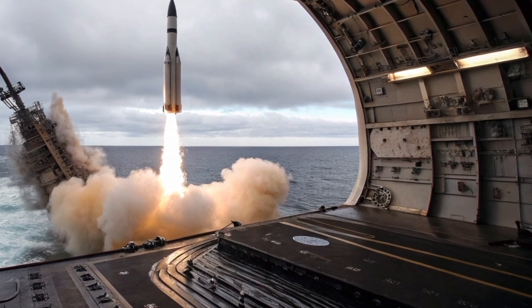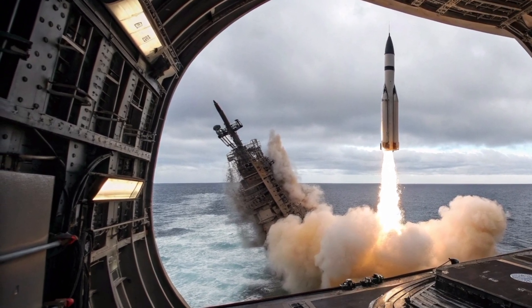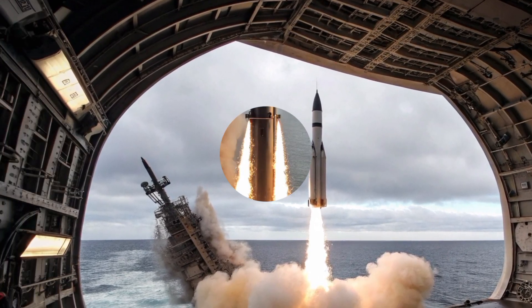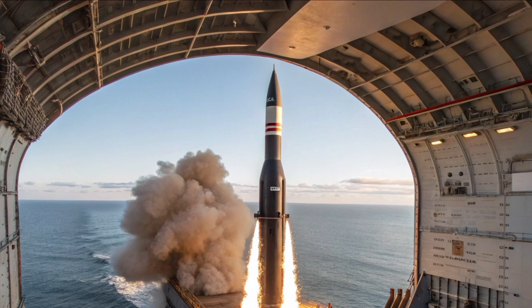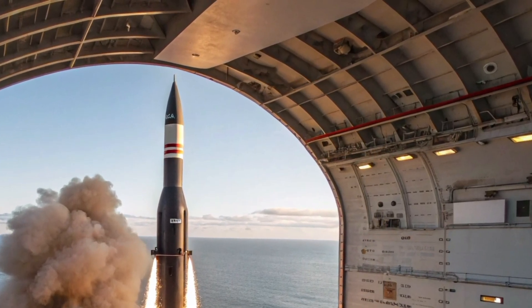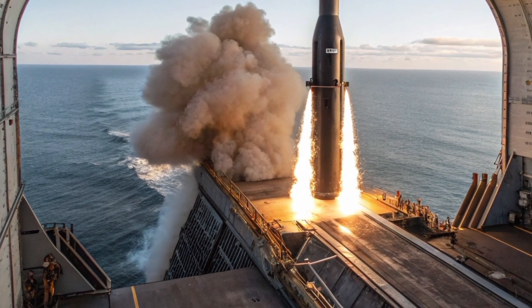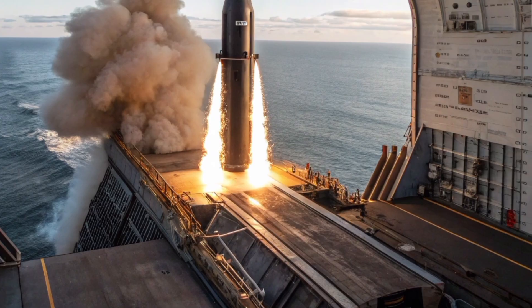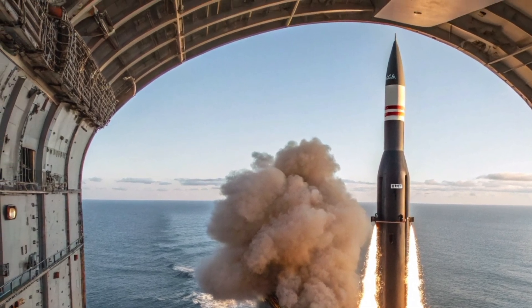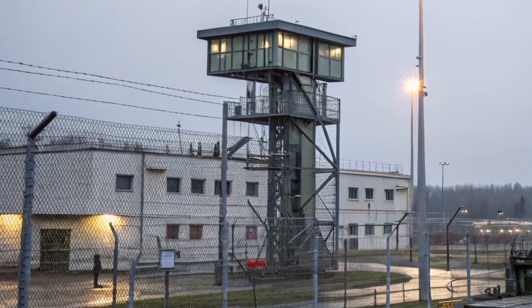The missile itself is stored in vertical launch tubes within the submarine. When ordered to fire, it is expelled from the tube using gas pressure, breaking the surface before its first stage ignites. The launch sequence is a remarkable feat of engineering, with the missile experiencing enormous acceleration within seconds. Once airborne, the Trident D-5 navigates via an advanced inertial guidance system, corrected by stellar navigation and updated with the latest digital processing technology. It's said to be accurate to within a few hundred metres even across intercontinental distances — an extraordinary achievement for a weapon originally designed in the 1980s.